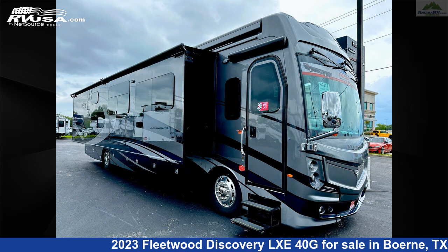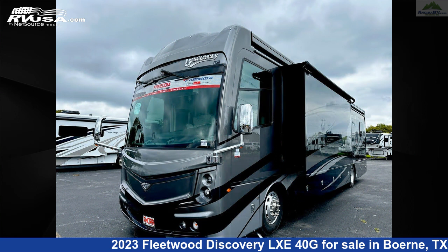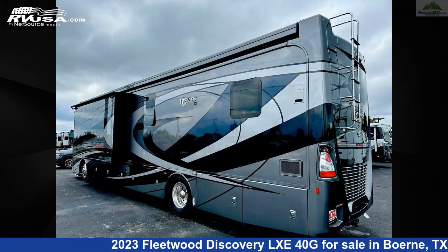This new Fleetwood is 41 feet 4 inches in length and features two slideouts, an oceanfront interior, sleeps 9, external shower, air conditioning, oven, skylight, and DVD player.